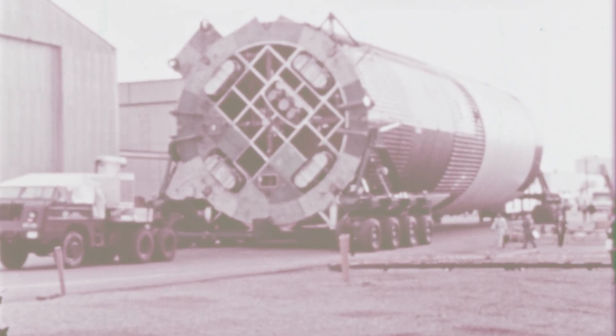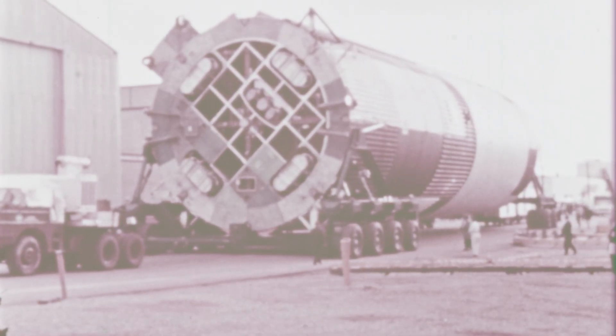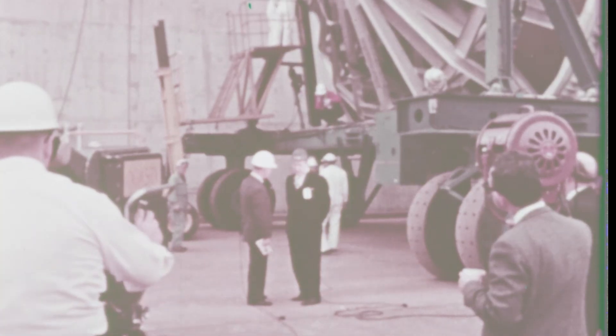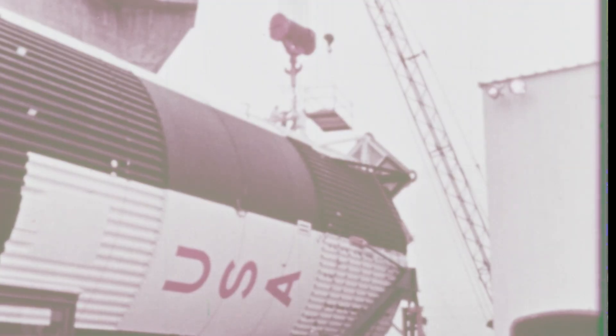Each stage faced brutal inspections. Tanks were hydrostatically tested — filled with water until walls flexed and strained. Acoustic tests bombarded structures with sound waves louder than a jet engine, simulating launch. Michoud workers pressurized tanks until valves screamed, hunting for leaks. Sometimes welds popped. Sometimes domes buckled. When they did, teams cut away entire sections and rebuilt them. Quality inspectors were everywhere — NASA had more than 400 quality control staff at Michoud, overseeing every contractor. A worker couldn't weld a seam or bolt a fitting without a NASA inspector signing off. The mantra was simple: if it isn't perfect, it doesn't fly.